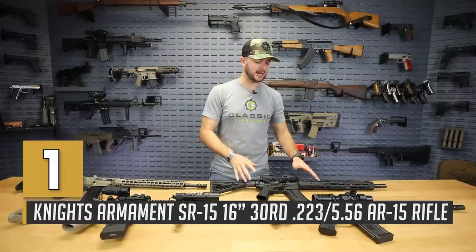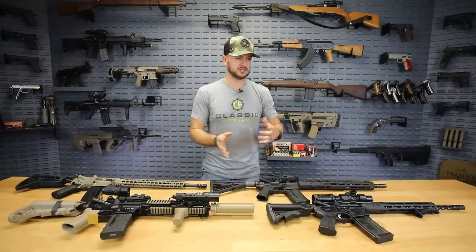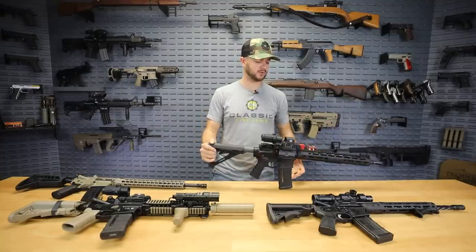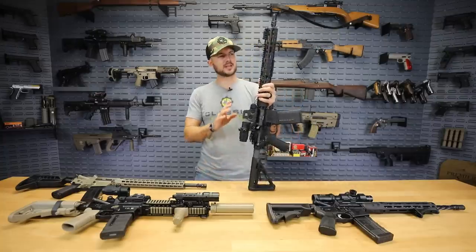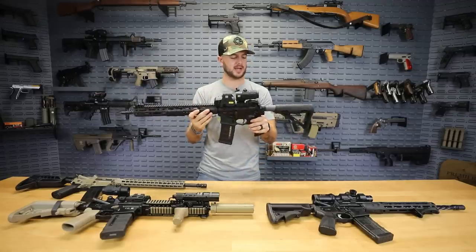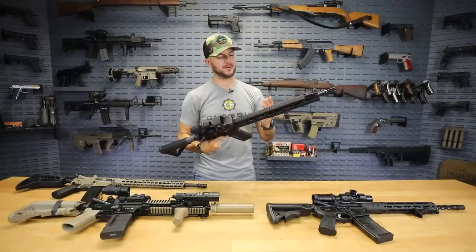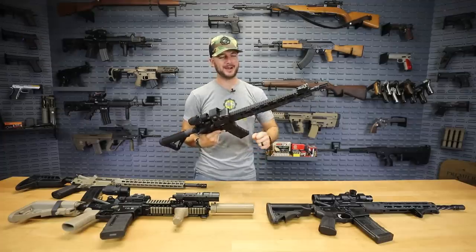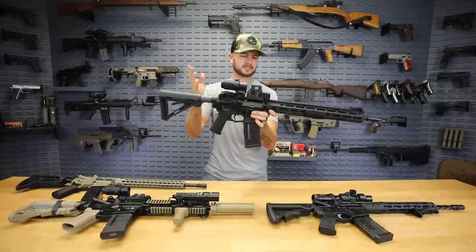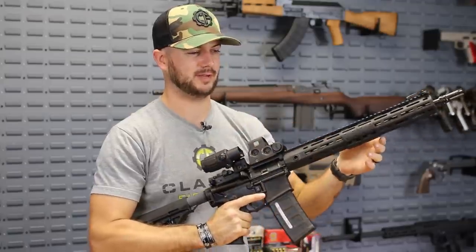Knight's Armament has been around since the 1980s making military-type firearms, and has been contracted by the United States military pretty much since their introduction into the firearms world. They've been making the SR-25, suppressors, optics, and all sorts of rifles still in use today, and they didn't stop making high-quality stuff with the SR-15.